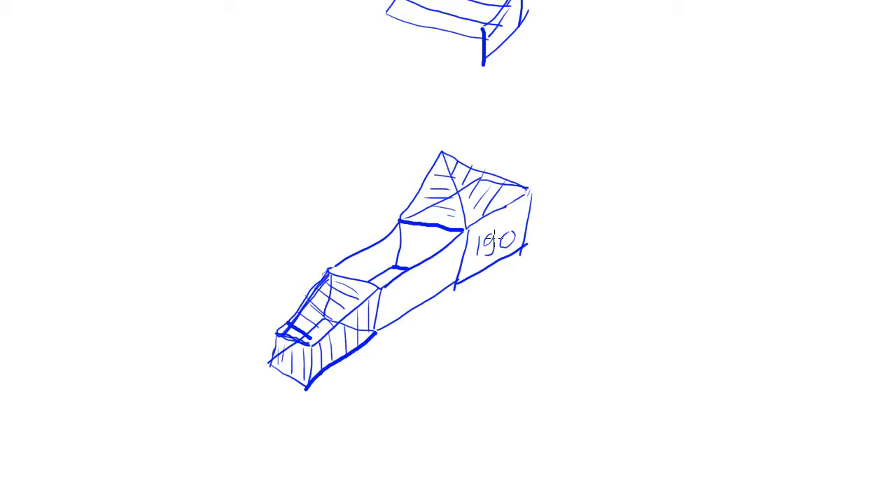That smaller fuel tank gave Brabham the luxury of reducing the overall size of the car and gave them more freedom to engineer it as they wished. A big fuel tank is always in the way, whereas a smaller fuel tank gives more packaging flexibility.